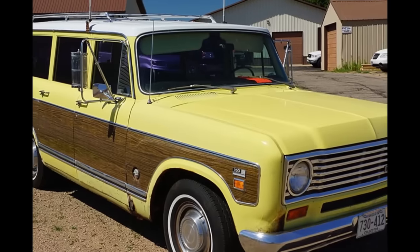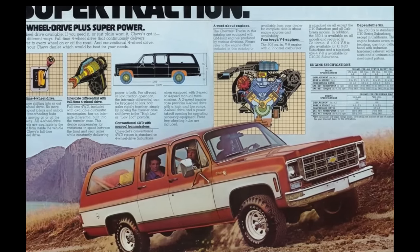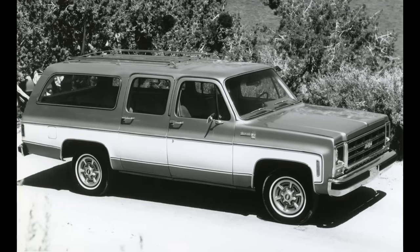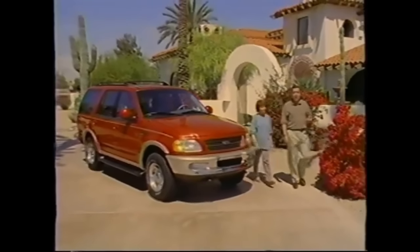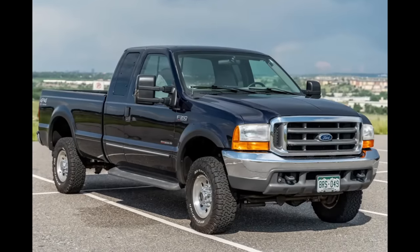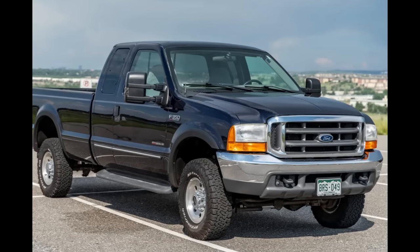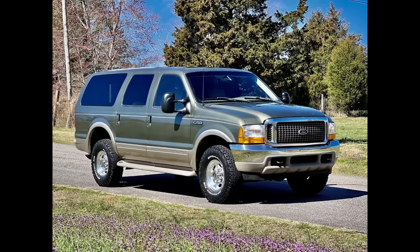Remember those? Following the 1975 discontinuation of the Travel All, the Suburban became the only wagon-styled full-size SUV — a distinction it would hold until 1997, with the introduction of the Expedition by Ford. To compete against the higher payload of the Suburban 2500, Ford began the development of a heavy-duty SUV derived from the three-quarter-ton F-250 Super Duty pickup truck.